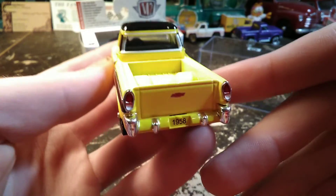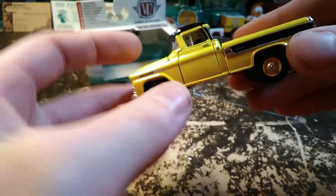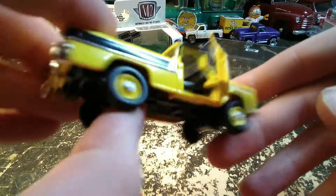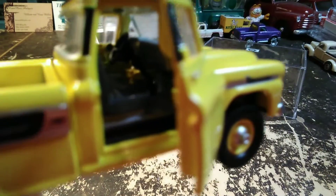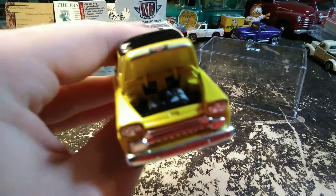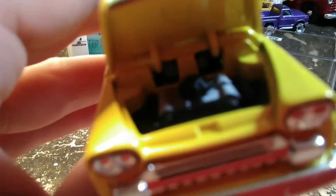Here's our canary yellow and black truck off of the base. The tailgate does not open on this one, but the doors do. It's got a nice gray seat and black interior — and there's the gray dashboard. There's our hood, which opens to a nicely detailed engine compartment.